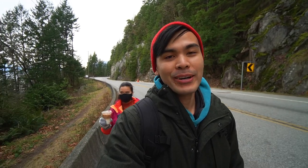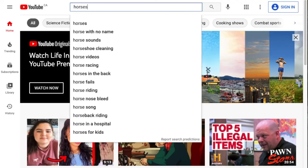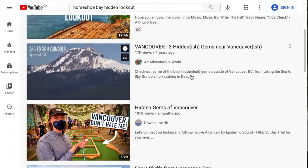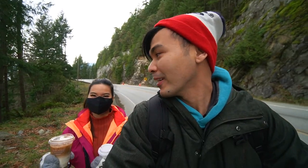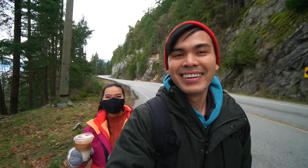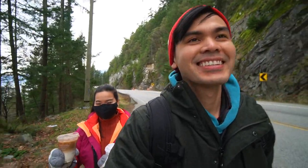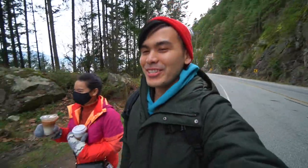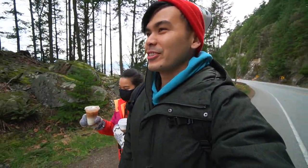Before we head on out to Brandywine Falls, we wanted to check out this rad spot here in Horseshoe Bay. I guess every Vancouverite has been talking about this hidden spot, and only the locals know about this place. Yeah, let's go check it out. Are you there yet? We're just walking on the side of the road here, trying to find that spot.